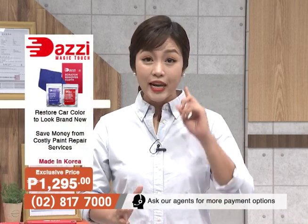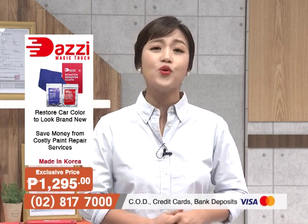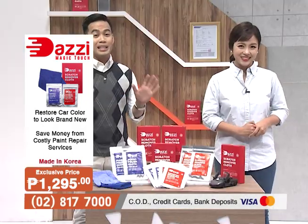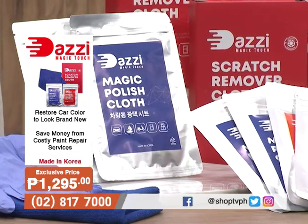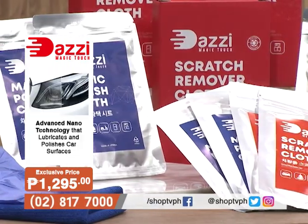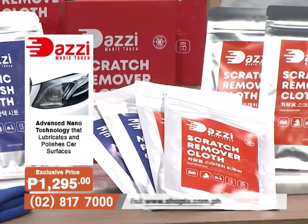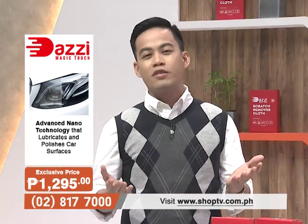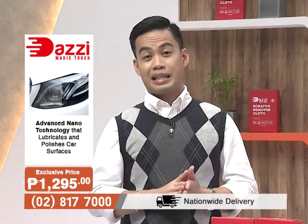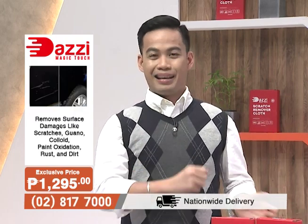That's why perfect yung product natin today. The reason why we are here is because of the Dazi Magic Touch, which allows you to DIY the repairs of these scratches from the comfort of your own home. It has a cleaning cloth that actually repairs and removes all those damages — gaya ng mga scratches galing sa kuko, or from collision, or sa dumi ng ibon, sa alikabok, mga asphalt na nag-create ng gasgas sa sasakyan mo.